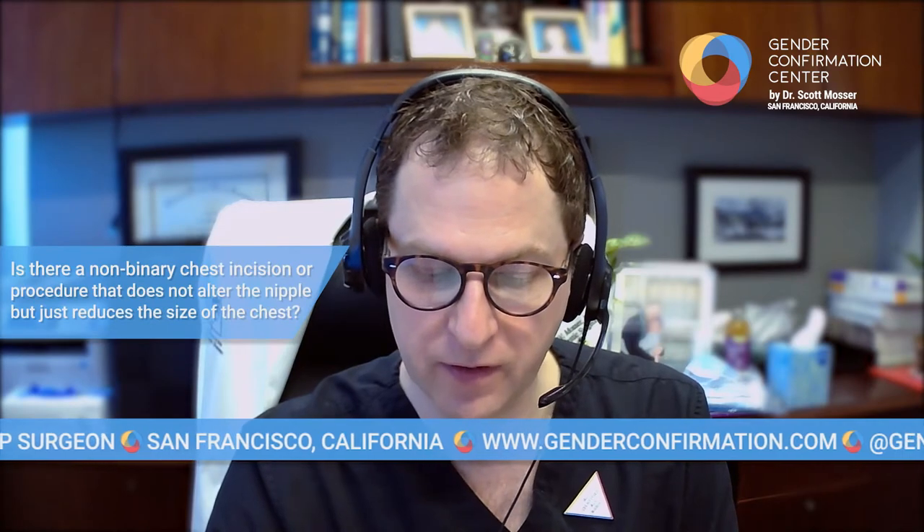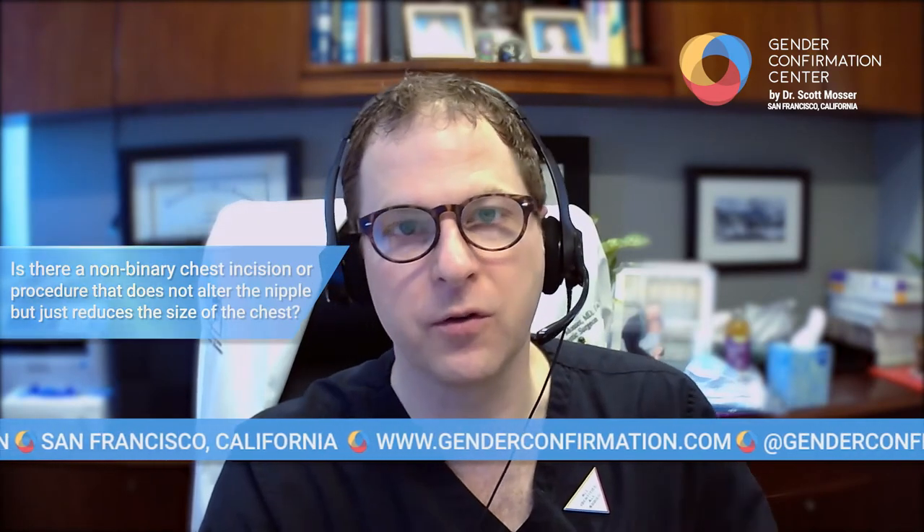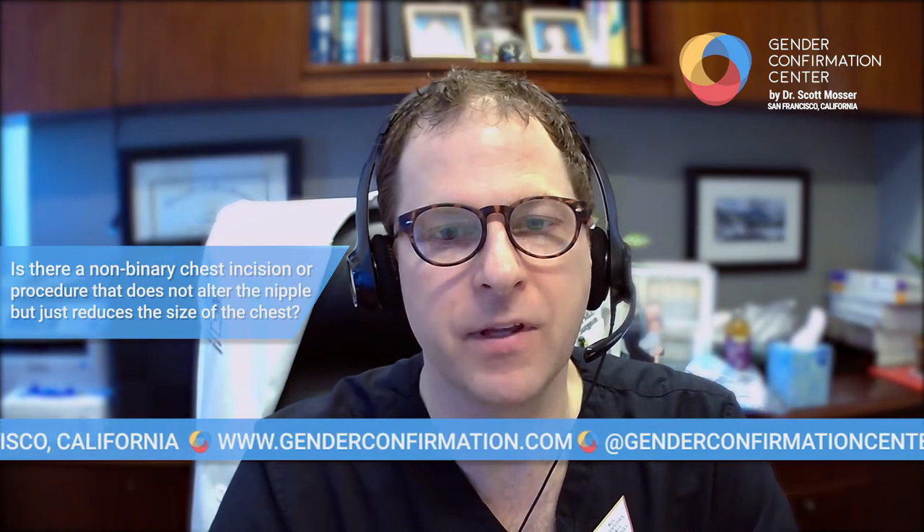So the question is: is there a way to get non-binary top surgery that doesn't alter the nipples but just reduces the size? This could mean a whole bunch of different things, to be honest with you.